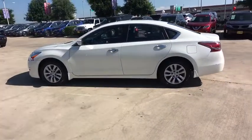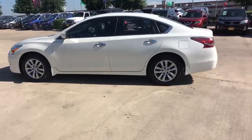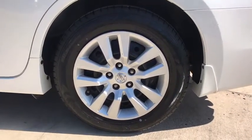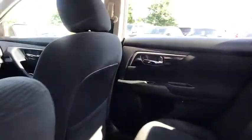Here are some of this vehicle's great options: anti-lock braking system, stability control, traction control, steering wheel audio controls, keyless entry, Bluetooth, adjustable steering wheel, power steering, four-wheel disc brakes, keyless start, cruise control, rear defrost.